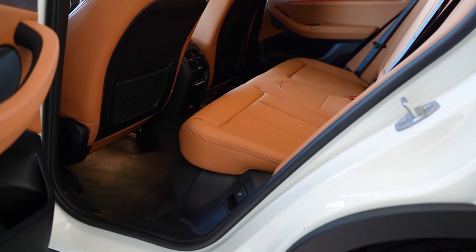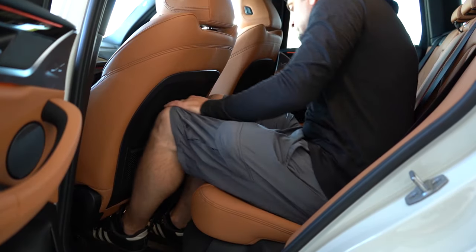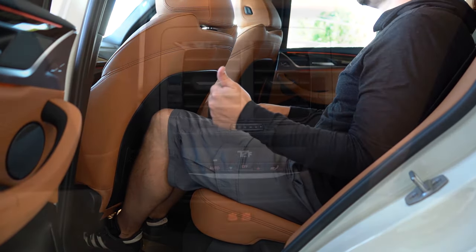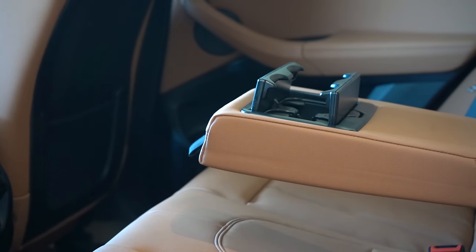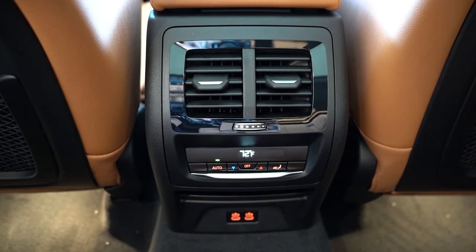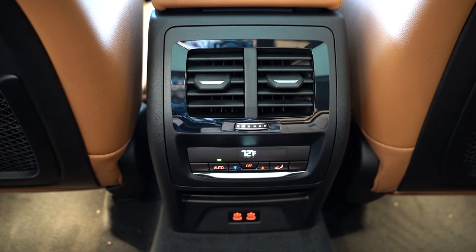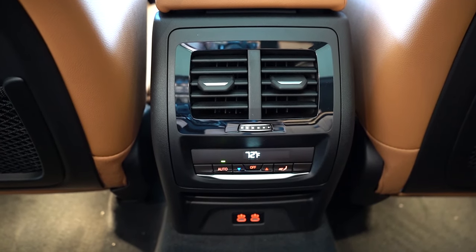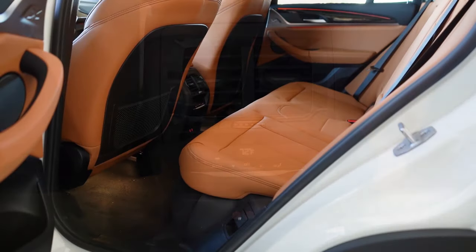Making our way up to rear legroom — that comes in at 36.4 inches. I'm six feet tall and there's a good amount of space back there. There is rear ventilation, a rear center armrest with cup holders, and dual phone charging ports that come standard. There is a premium package for $3,550 that gives you heated rear seats among other features. Rear window sunshades go for $250 and are available but not present today.